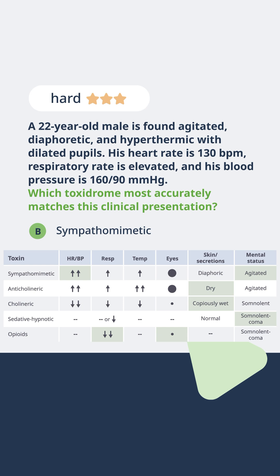Our sedative hypnotic patients will, of course, be sedated, and our opioid patients will also be sedated. However, they'll present with miosis and respiratory depression.